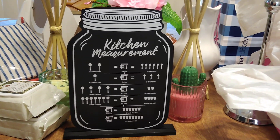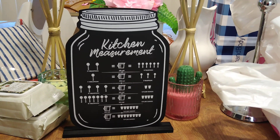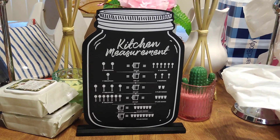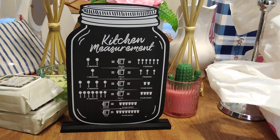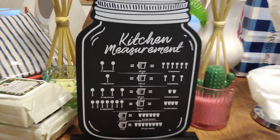Hello friends! I was at Dollar Tree and I have a really awesome Halloween 2019 Dollar Tree haul, but we're going to kick it off with a couple of items that are not Halloween. This is one of them — I found this kitchen measurement tool and decided to pick it up.